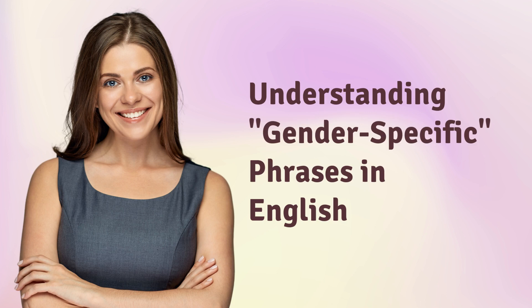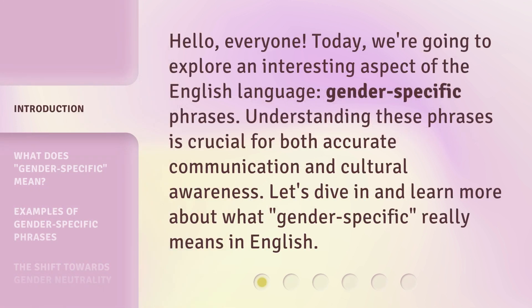Understanding gender-specific phrases in English. Hello, everyone. Today, we're going to explore an interesting aspect of the English language: gender-specific phrases.